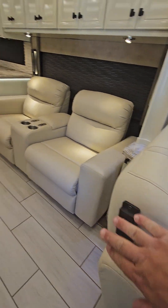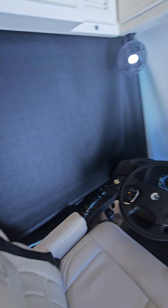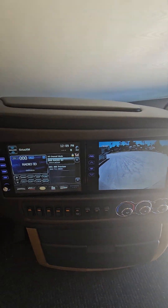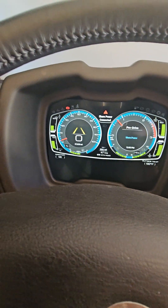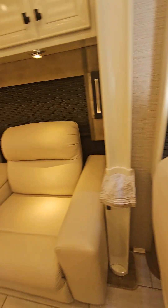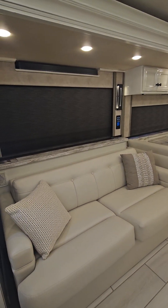Slide buttons are on your seats — convenient location, both sides, for the front slides. Side view cameras, navigation, and a digital dash this year. This is just how we got it; haven't touched it.